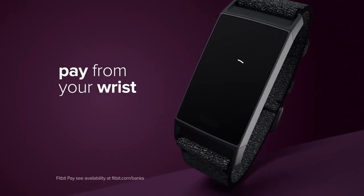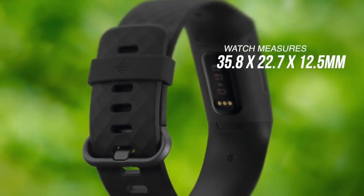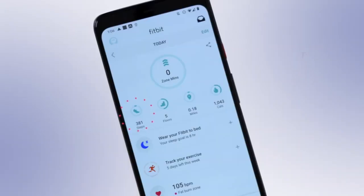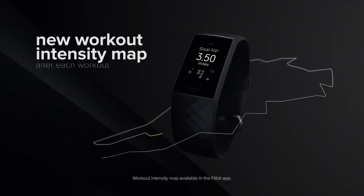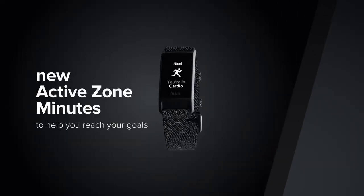Looking at the design, the Fitbit Charge 4 is slim, measuring 35.8mm by 22.7mm by 12.5mm, and is lightweight enough that you'll easily forget you're wearing it. The watch saves detailed activity data for the past week like your total steps, distance, steps climbed and calories burned for the last 30 days. Plus you don't have to worry about your old data as you can loop back further using the Fitbit app. The built-in GPS is a real game changer for the Fitbit Charge 4 and makes it a viable alternative to dedicated fitness trackers.